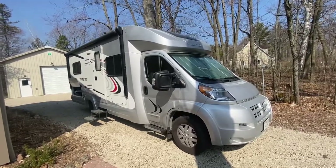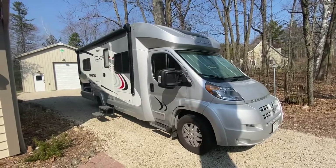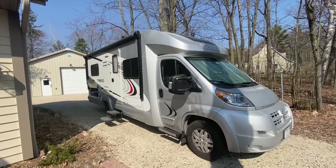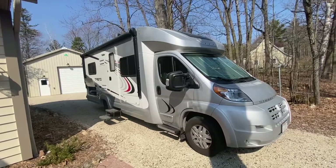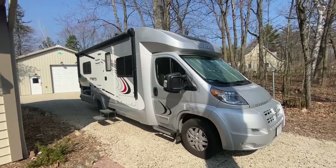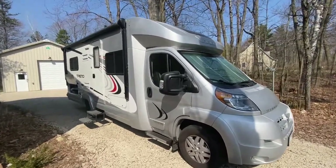Hello, I'm going to give you a little tour of our 2017 Winnebago Trend that we have put on the market. It's a great little unit. We are selling because we're going to get a little bit bigger unit for our growing grandkids. This has been a fantastic RV for us and we're sad to part with it, but it's time to get a little bit bigger.